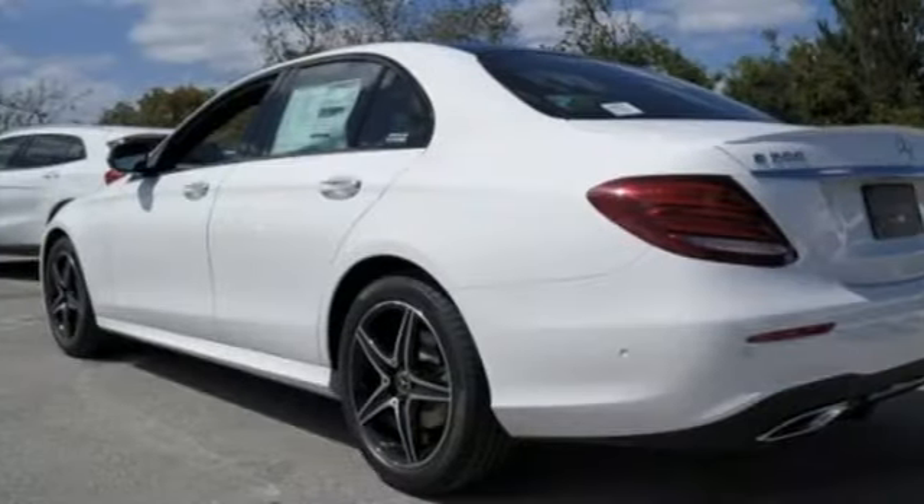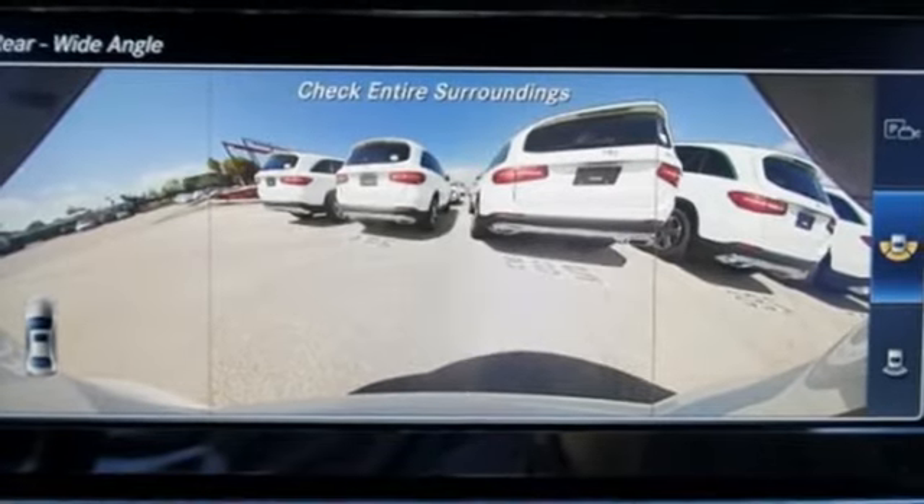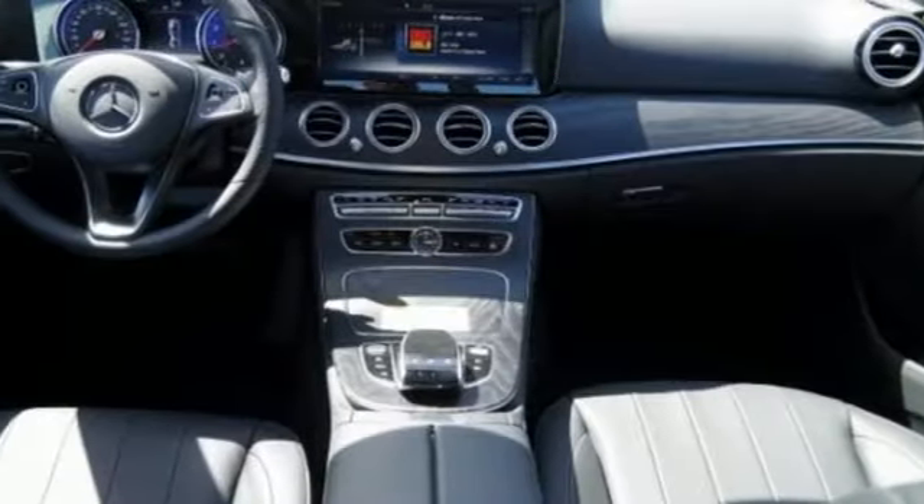It protects you with Pre-Safe, Attention Assist, and Active Brake Assist. It guides you with Command hard drive navigation features like 3D maps and live traffic updates.